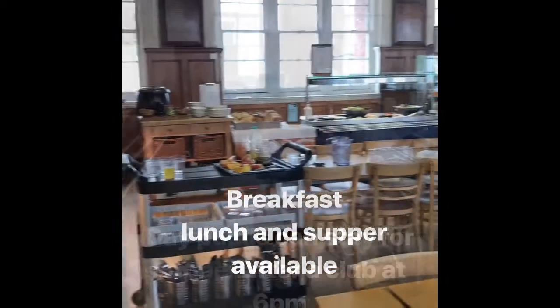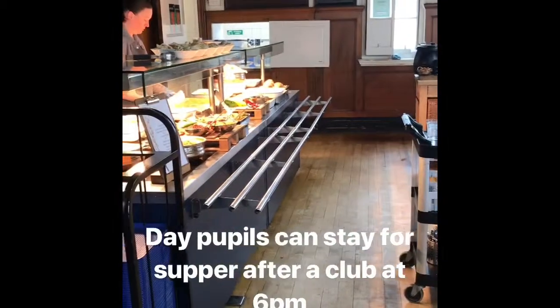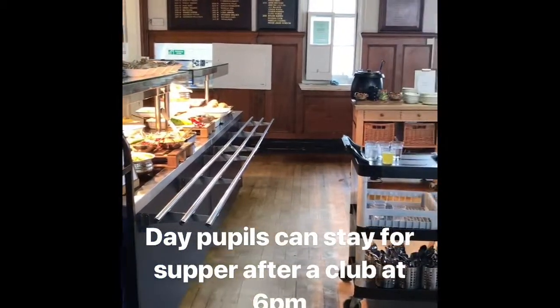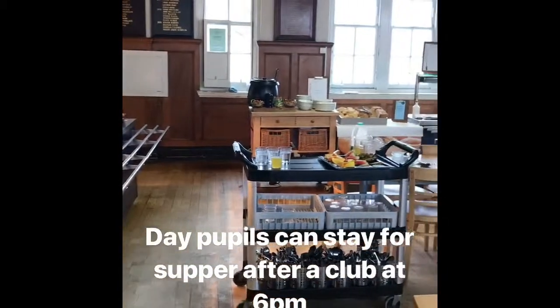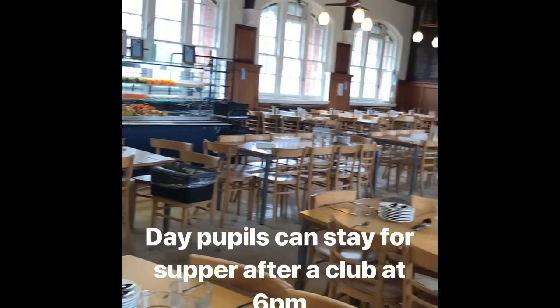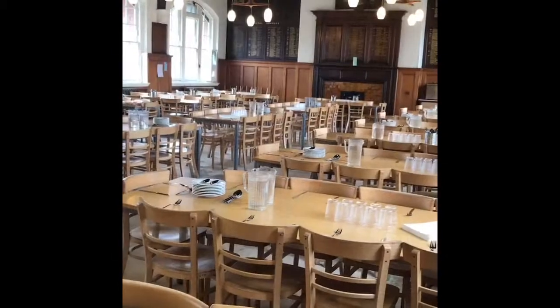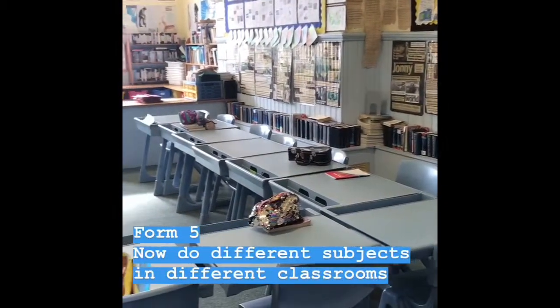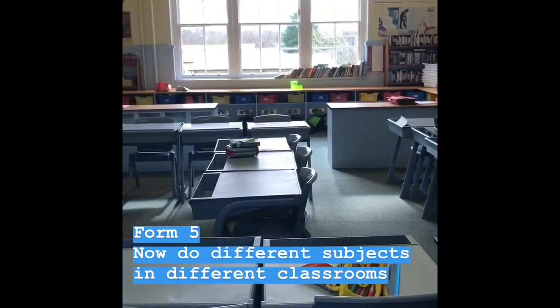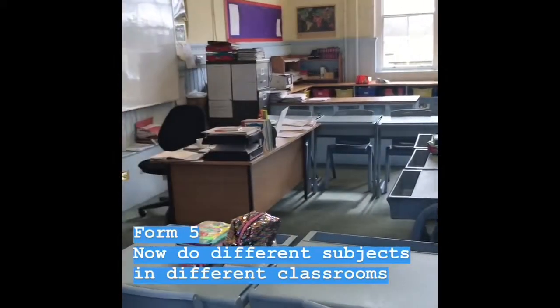In addition to making lunch, there's also breakfast and supper available. If you're staying for a club until 6 o'clock when school finishes, you can stay for supper and join in our numerous clubs, and then be picked up at 8 o'clock, or end up boarding and staying for the night. This is our Form 5 form room, and at this stage they are also moving up to different subjects in different classrooms.